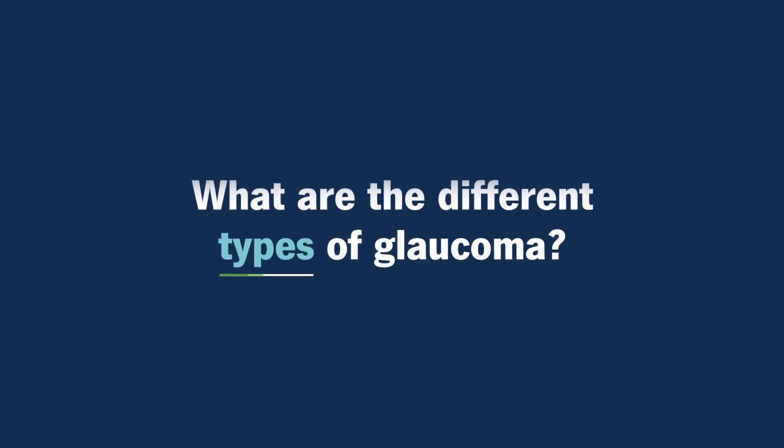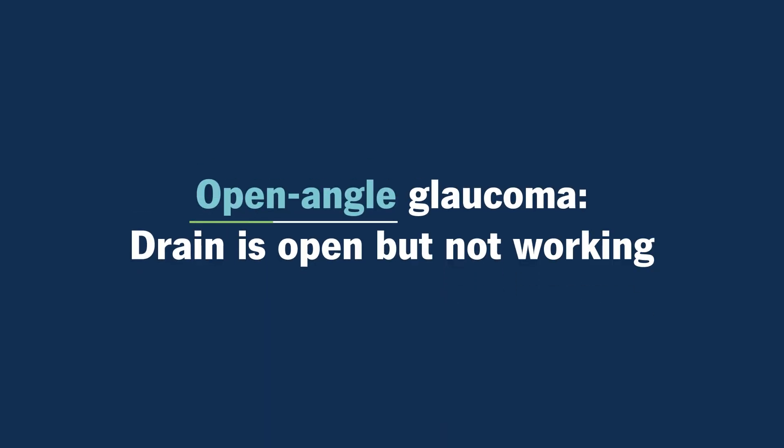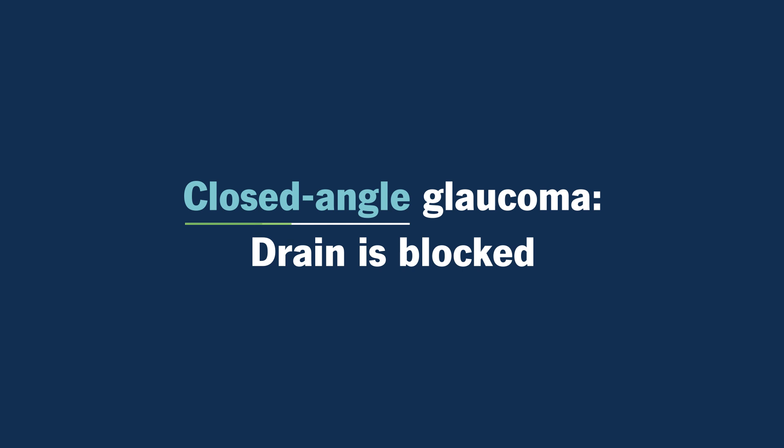What are the different types of glaucoma? Glaucoma is divided up into open angle and closed angle glaucomas. Open angle means that the drain looks like it's open, it's just not functioning correctly. And closed angle glaucoma means that the drain is physically blocked by something, so it's not functioning properly.